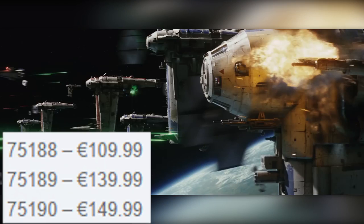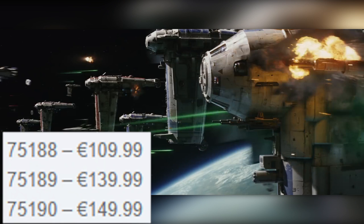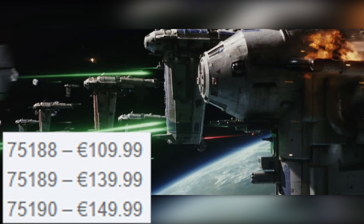This is set number 75188, which means it is going to be marked at 110 euro.